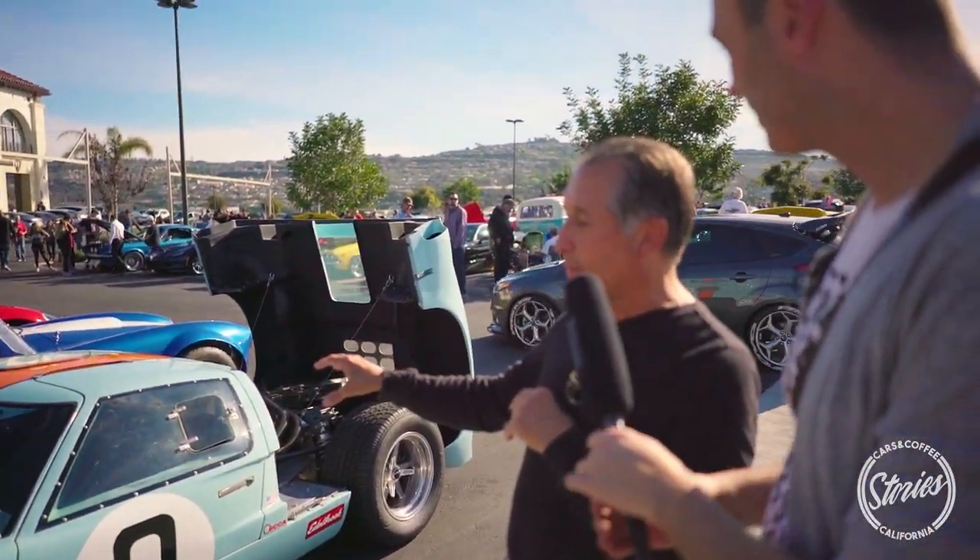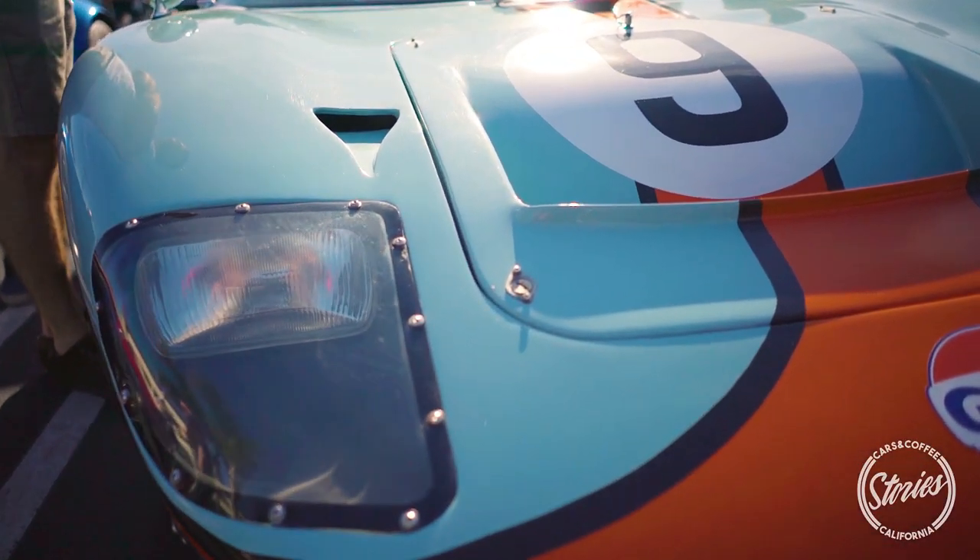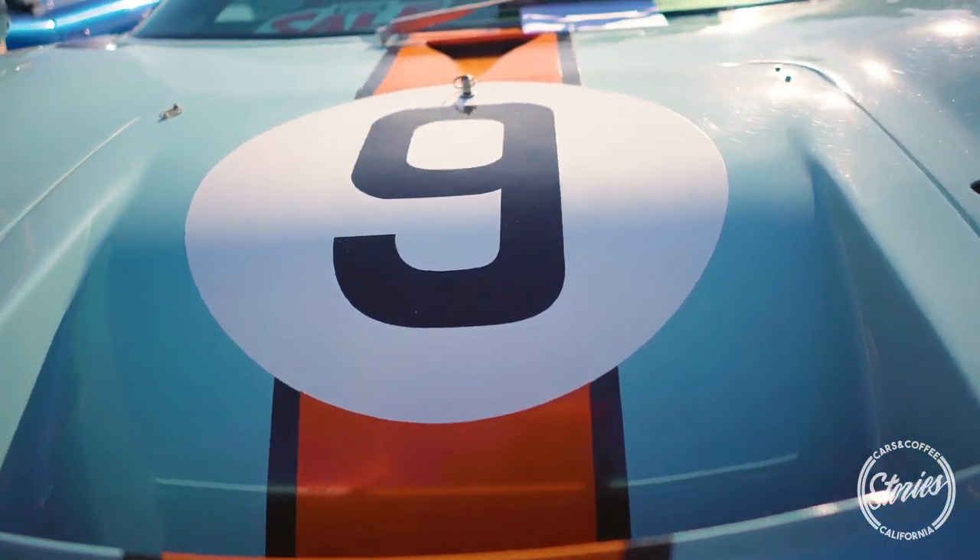The body comes out of Canada, and it is spec-on. I've had this car sitting next to a real one, and you cannot tell the difference.